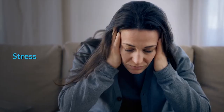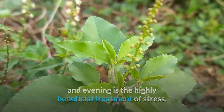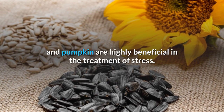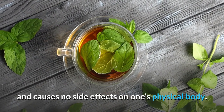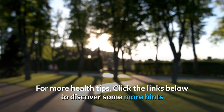Stress: chewing 12 tulsi seed leaves twice a day — morning and evening — is a highly beneficial treatment for stress. Various seeds such as alfalfa, sunflower, and pumpkin are also highly beneficial in the treatment of stress. The use of these home remedies is highly effective and causes no side effects on one's physical body.